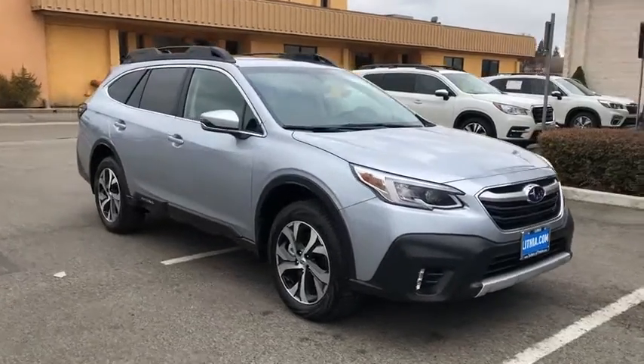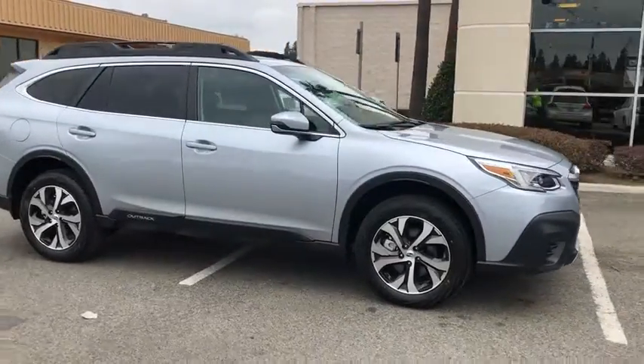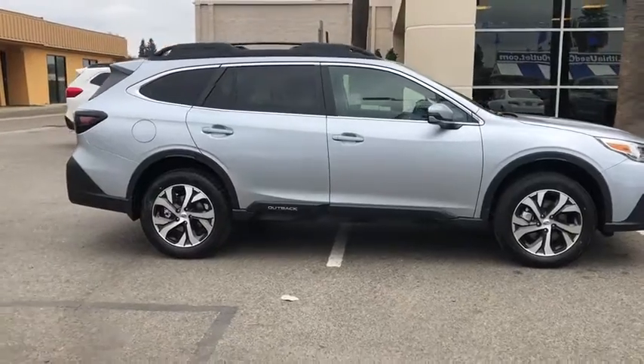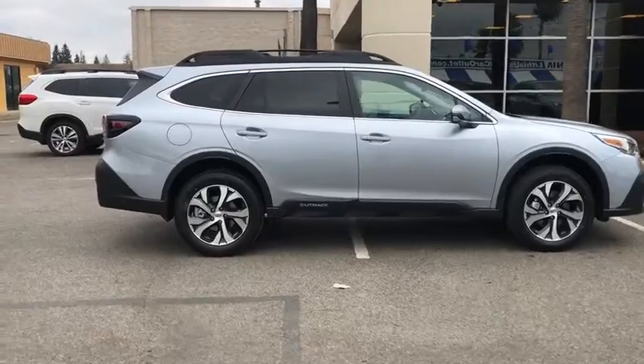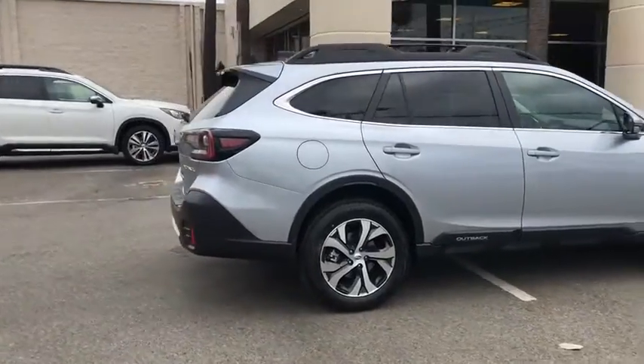Stop by and take a look at the 2020 Subaru Outback. Take the go-anywhere capability of all-wheel drive and plenty of room for cargo and companions, and you've got the Subaru Outback. Let the adventure begin.